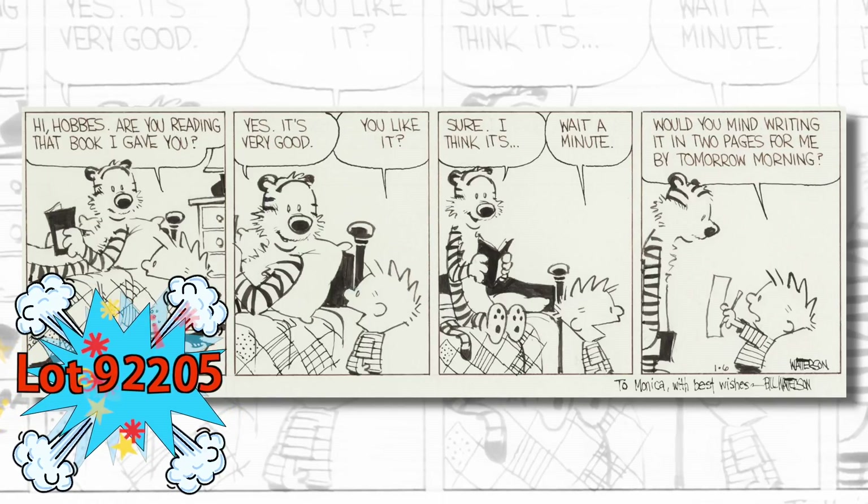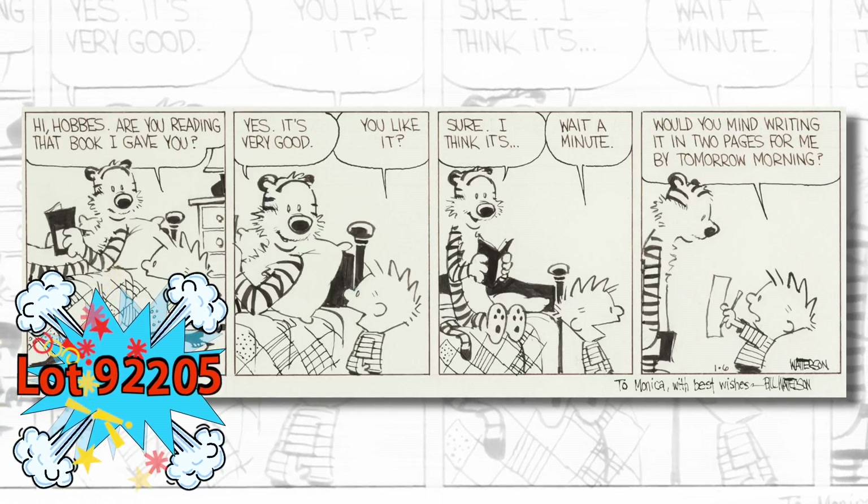Here's Bill Watterson's Calvin and Hobbes daily from 1987. If you collect strip art, you know that very few originals of Calvin and Hobbes are out there, and this is an example with a pretty funny gag as well. I should mention the Golden Age covers you see behind me were all selected on the list of the 40 best covers of the Golden Age, by a poll co-sponsored by Heritage and CGC — and of course all of them are in the auction. Check all of those out and a thousand more lots at ha.com.